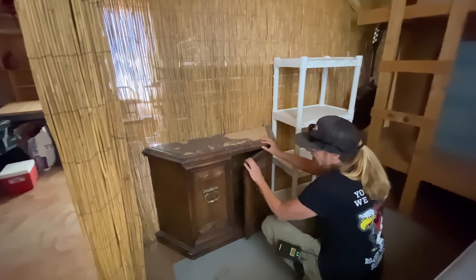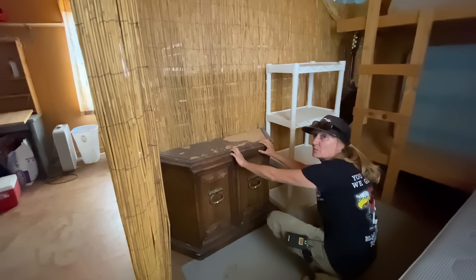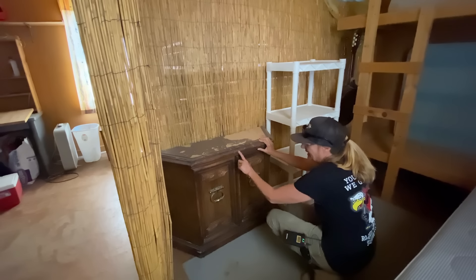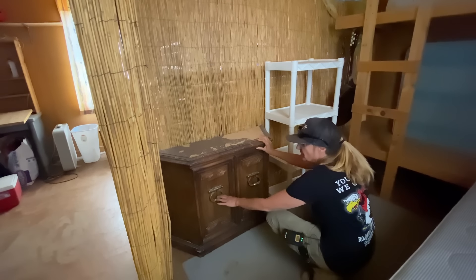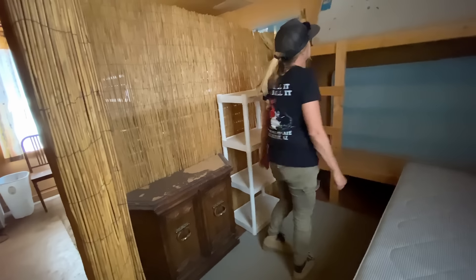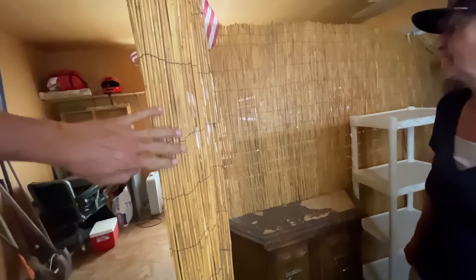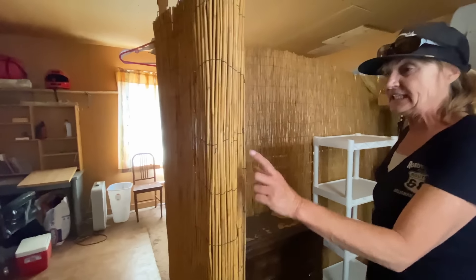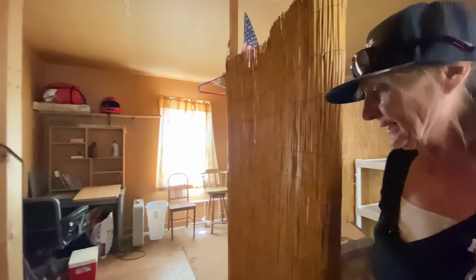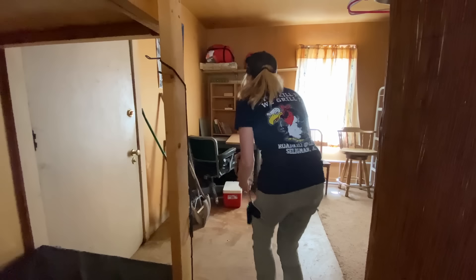This reminds me of something a great grandma would have — the style, the heavy wood, the big knobs. I like how they've divided it up just with these bamboo sheets. There was more bamboo sheets in that garage place we looked at — a very clever way to separate a room. Let me just pick up this pair of pliers that's on the floor.